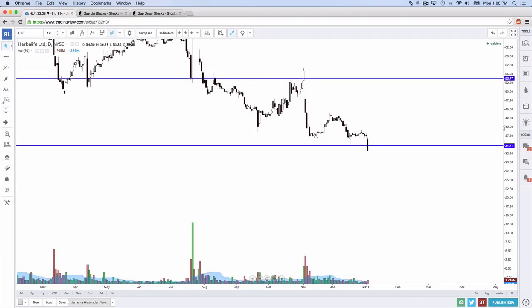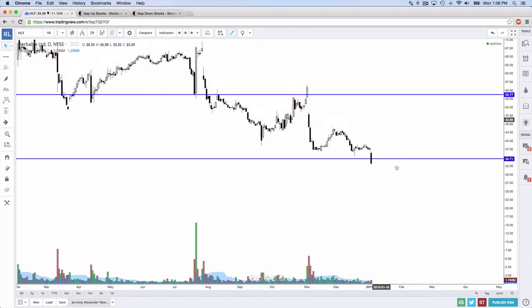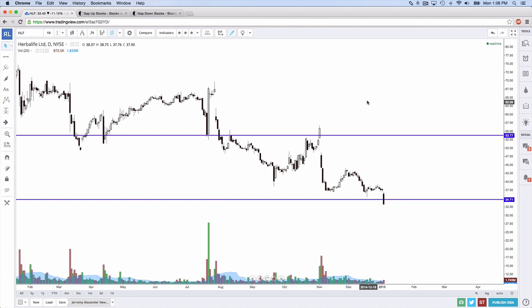Let's talk about the gap and go. The gap and go is a phenomenal candle pattern. It occurs when you have a lot of people who are trapped — meaning you bought into the stock and you're now losing money, or you sold the stock short and now you're losing money.